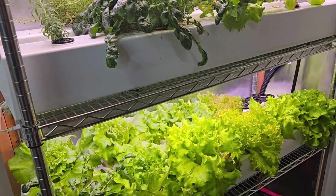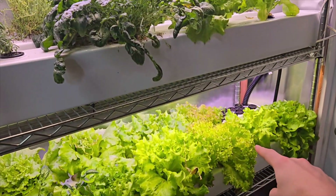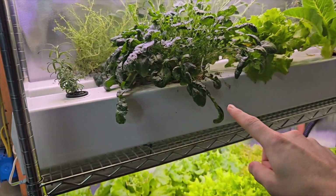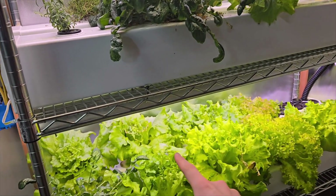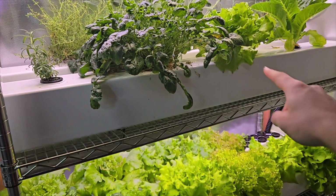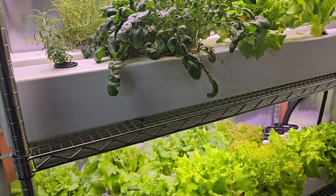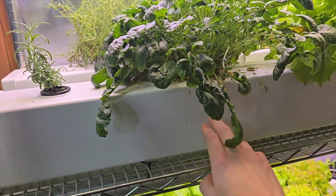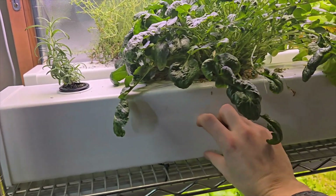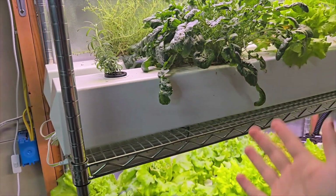The basic idea of how this system works is I've got a reservoir with water and nutrients. That water gets pumped up into this rail system, flows through it, then goes back down to the lower system, flows through that, and then goes back down to the reservoir. So it's a circulating system providing everything the plant roots need — water, nutrients, and air contact, since this rail system is only partially filled, giving the roots everything they need.